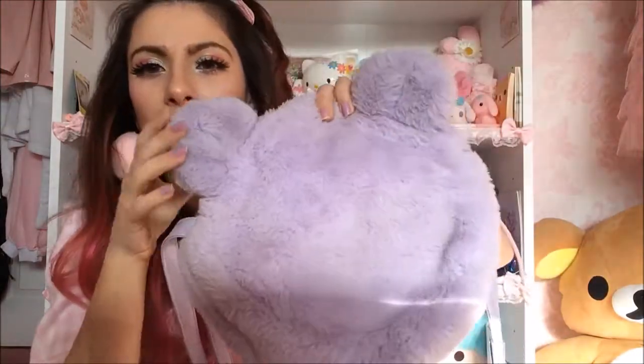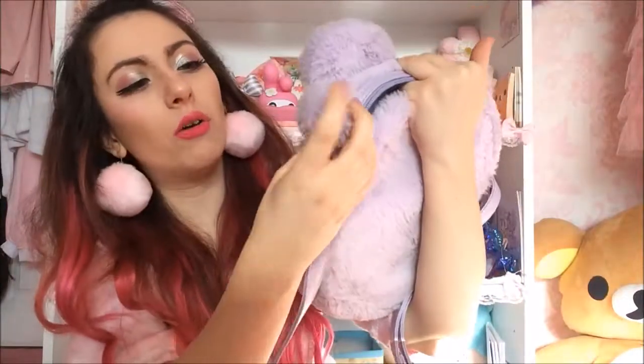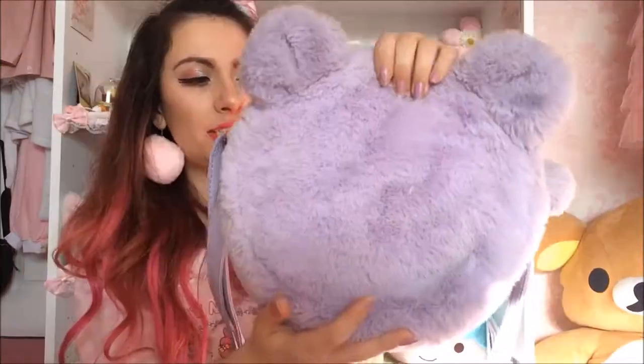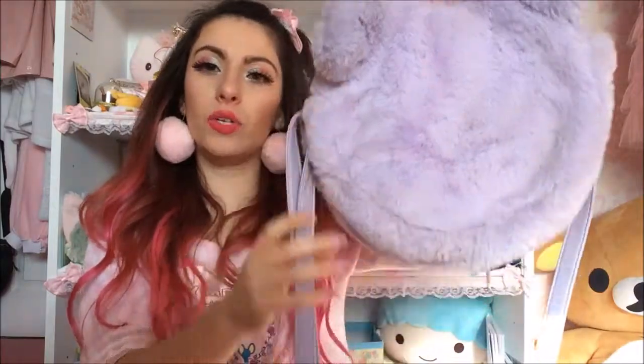Next is my bear plush, fluffy lavender bag with a little pom-pom. I think it's by Spins. This bag's really good because it's quite plain and you can put loads of badges all over it and decorate it however you like.